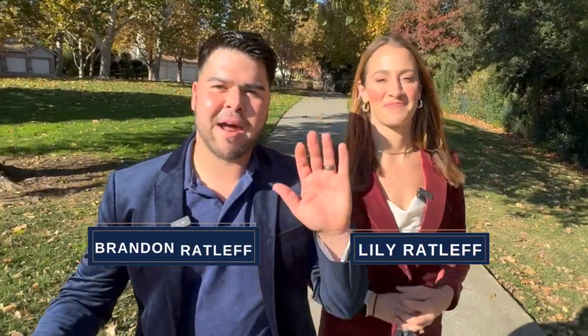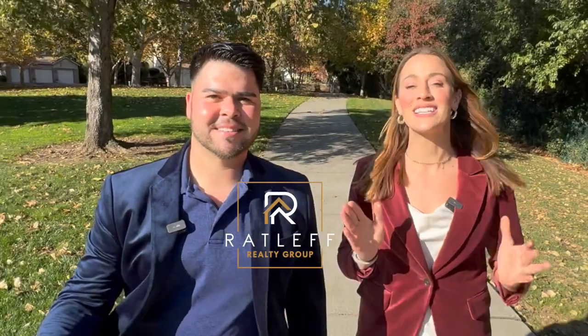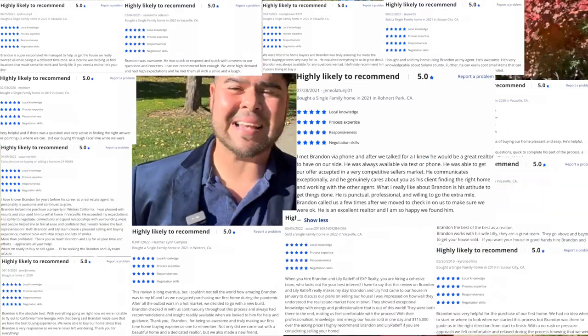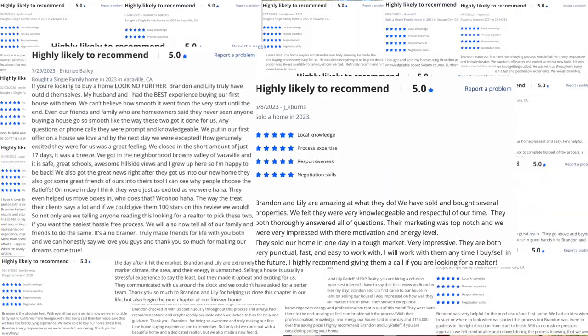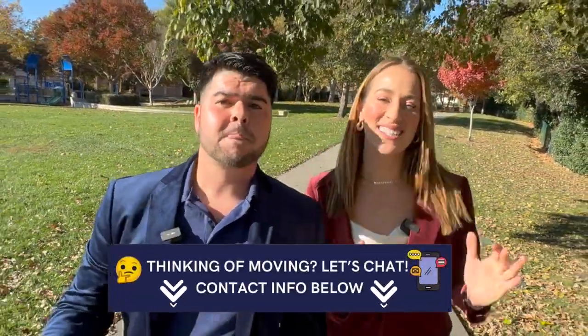Hi, I'm Lily Ratliff. I'm Brandon Ratliff. We are a husband and wife real estate team here in Northern California who specialize in Solano County. I've been living in Solano County for over 10 years now. We've been helping people just like you buy, sell, and invest in real estate. So whether you're thinking of moving in the next nine days or 90 days, we want to be your go-to resource. Give us a call, text, email, or schedule a Zoom in the link below.